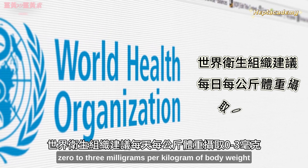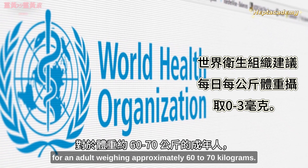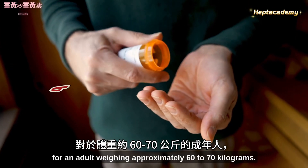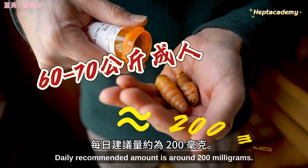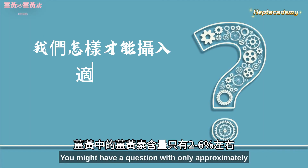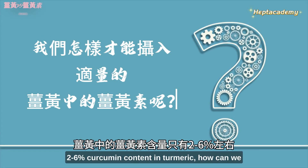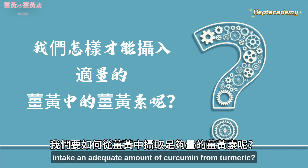The World Health Organization recommends a daily intake of 0–3 mg per kg of body weight. For an adult weighing approximately 60–70 kg, the daily recommended amount is around 200 mg. With only approximately 2–6% curcumin content in turmeric, how can we intake an adequate amount of curcumin from turmeric?